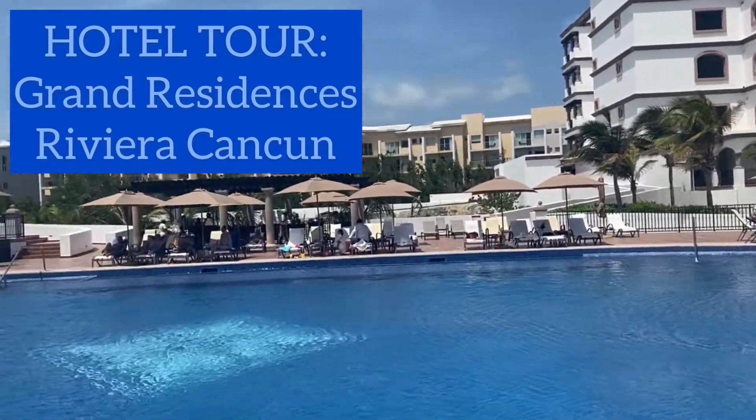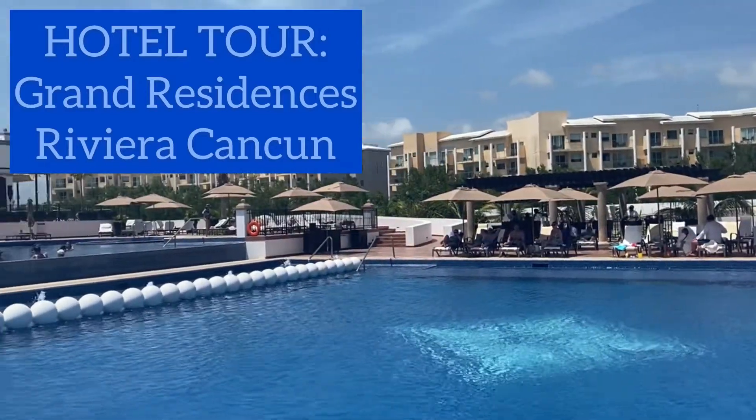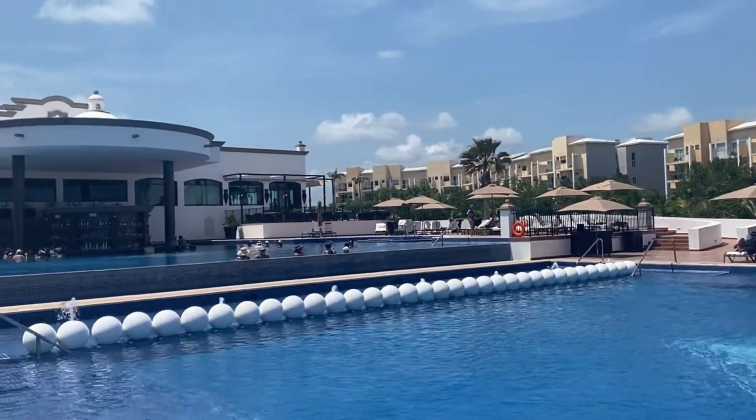I recently stayed at the Grand Residences Riviera Cancun. Join me for a quick tour and find out what I like most about it.